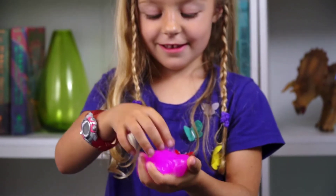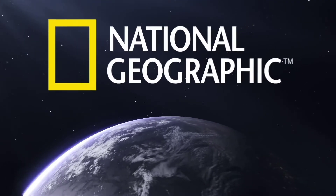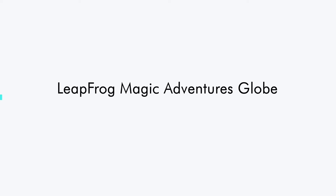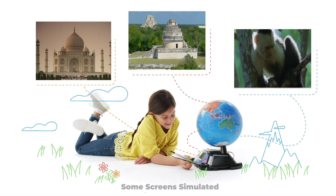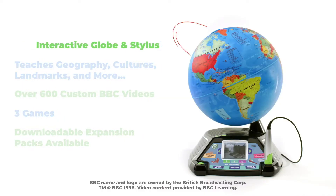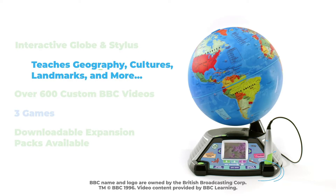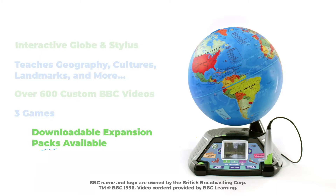And be sure to explore more with the other Mega Science Series Kits from National Geographic. With the Magic Adventures Globe, go beyond countries and capitals. This globe interacts with the touch stylus to lead them on an expedition of people, animals, habitats, and more through BBC videos.